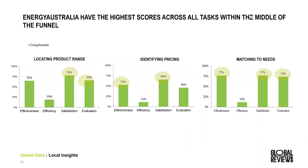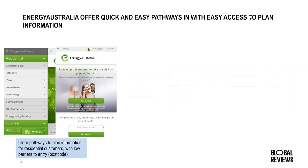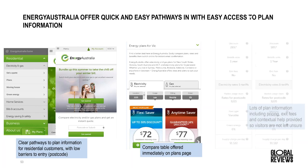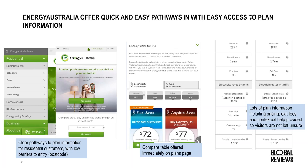Across the middle of the funnel, Energy Australia had some of the highest satisfaction scores and some of the lowest number of problems experienced. Energy Australia provides clear pathways to plan information for residential customers — whether you use the hamburger navigation or on-page options, it is very clear where your next step is and what the correct option is. The compare table is offered immediately on the plans page, shortening the journey and providing a lot of information within one page, removing the requirement to click into individual packages to understand the differences.